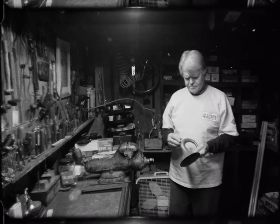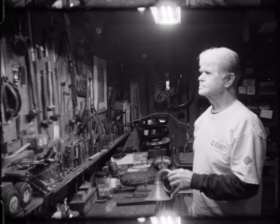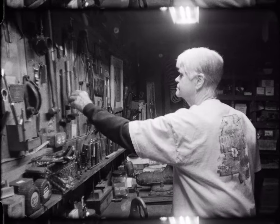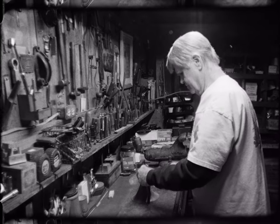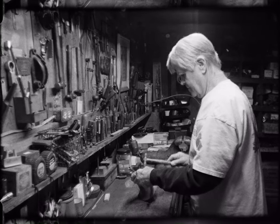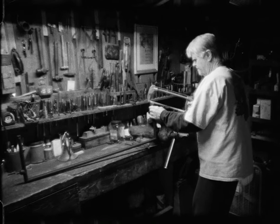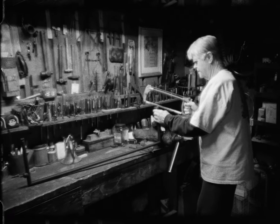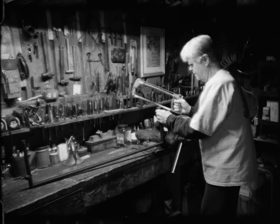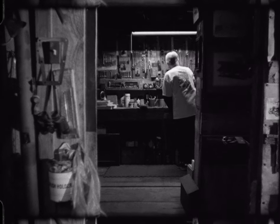To me, it's therapy — just the best therapy I can get. I usually wear myself out working down there in the shop, but it's good therapy for me. I think when somebody retires, they need to have something to do; they don't need to just sit around. It's a lot of fun having that as a hobby, and of course I love mechanics, and it gives me an outlet for that. I may be aching and hurting, but I want to go down there and work in that shop.